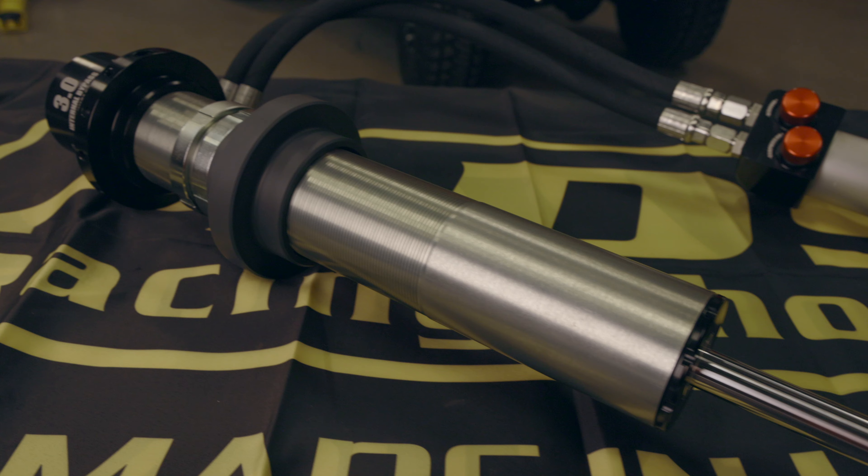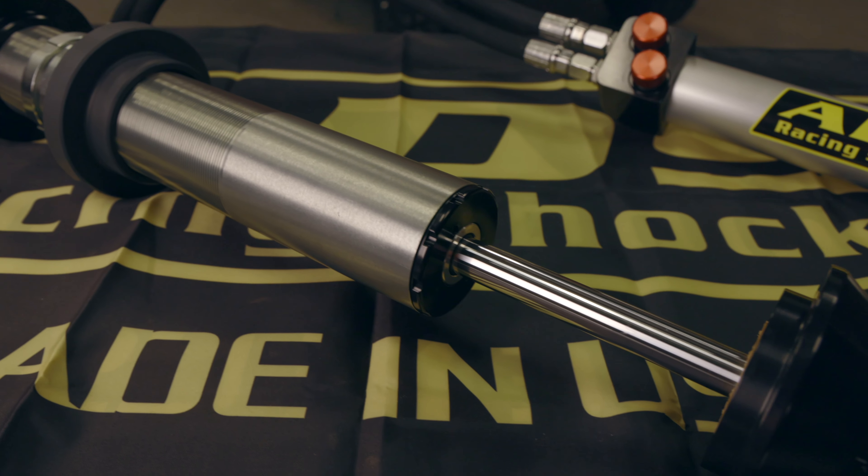Stop procrastinating and get the shocks that rock from your friends at ADS. If you'd like to learn more about our MBR shocks or to check out our full line of shocks and off-road accessories, visit us at ADSshocks.com.